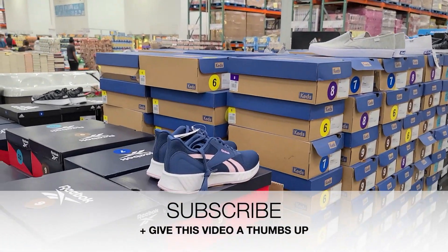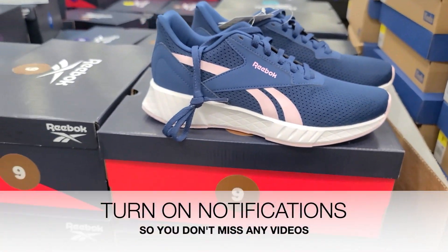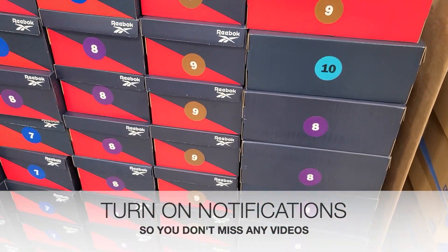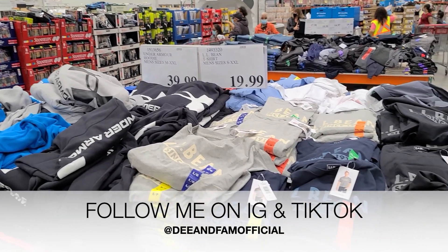I wanted to take this time to remind you guys to subscribe if you're new here and give this video a thumbs up. If you enjoy Costco videos, don't forget to turn on your notifications. That way you don't miss anything coming up next on my channel, and also follow me on Instagram and TikTok.